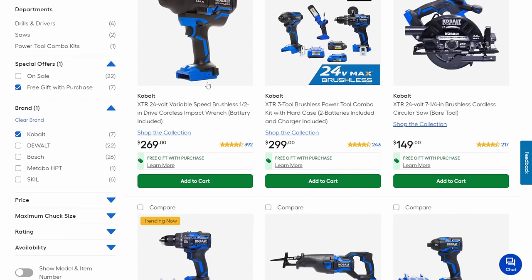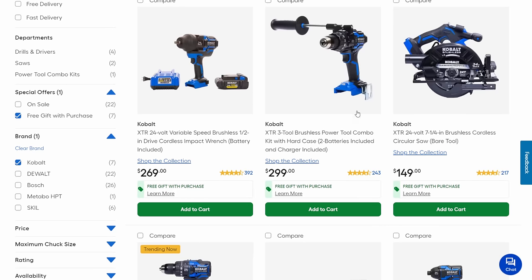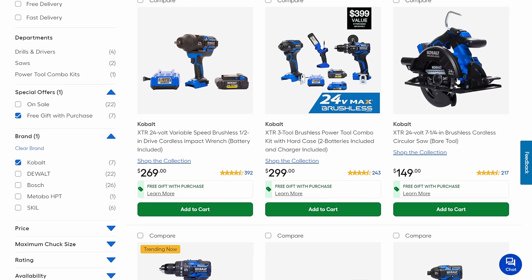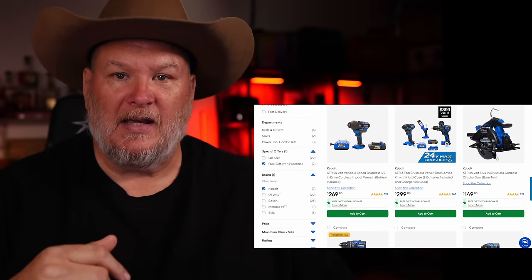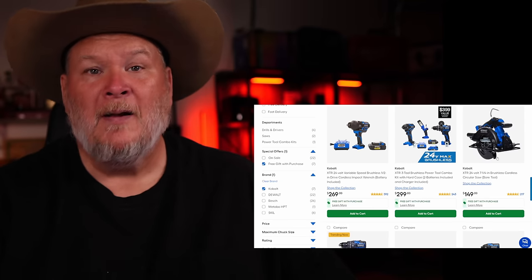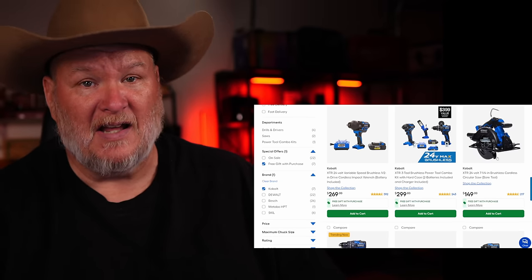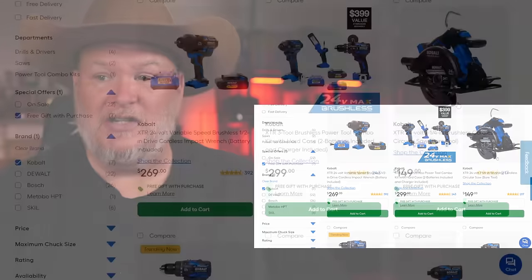The impact wrench is a professional grade tool. Then we got the drill driver and the impact plus flashlight — you're getting not one but two batteries plus the free battery, so three batteries total. The circ saw here is a great saw; I really do like this one. It's got a ton of power. You can't go wrong with it — $150 plus a free 4 amp-hour battery. That's a good deal right there.